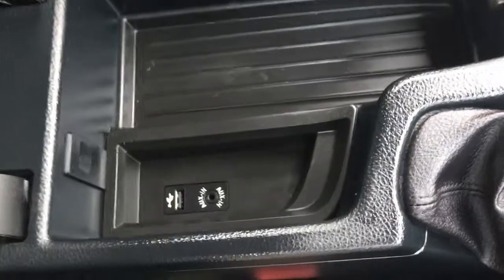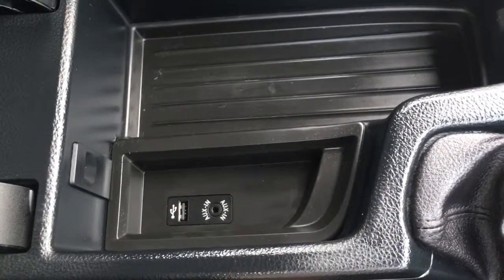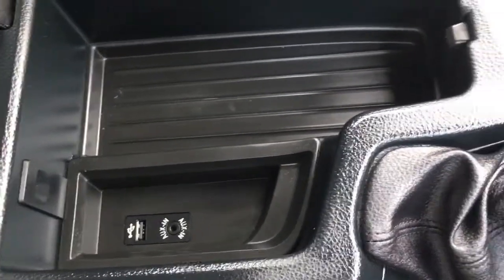Finally, if we open up the centre console area, there's some storage and we've got USB and auxiliary ports there as well. As far as the upholstery is concerned, we've got very comfortable, luxurious black leather, which gives this car a really executive feel.